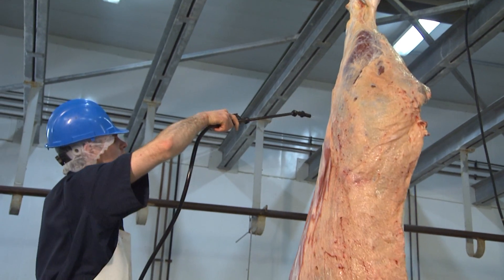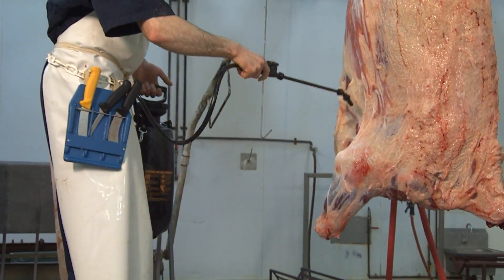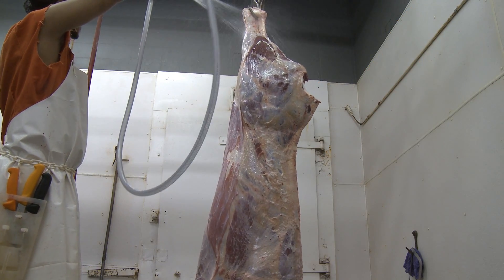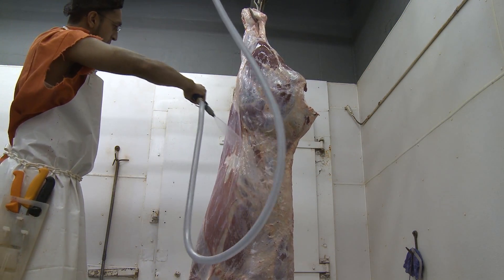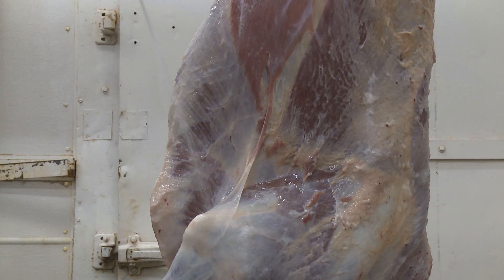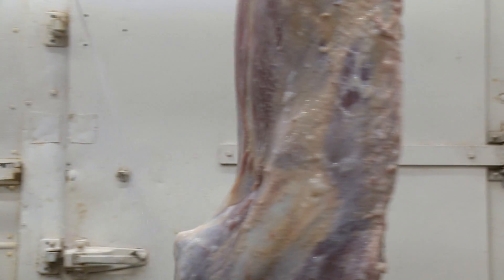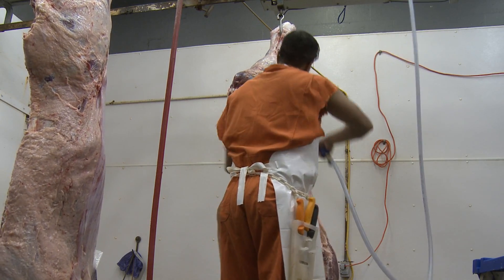This method takes only minutes. Costs to treat a carcass can vary from just a few pennies to dimes per carcass. The preparation and application of an antimicrobial solution is an effective, low-cost treatment that can easily be used by operators in provincial abattoirs. There are several ways of applying the solution on carcasses, and we will demonstrate two methods in this video.